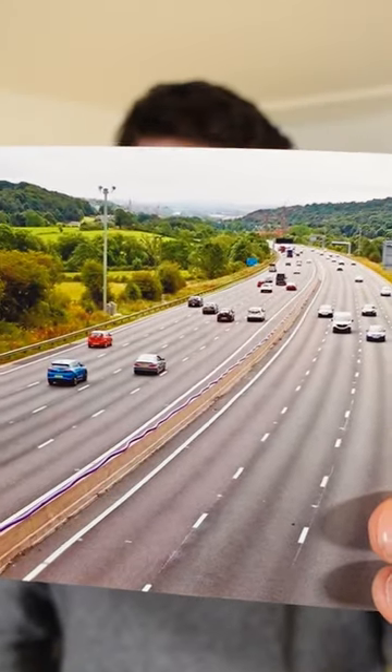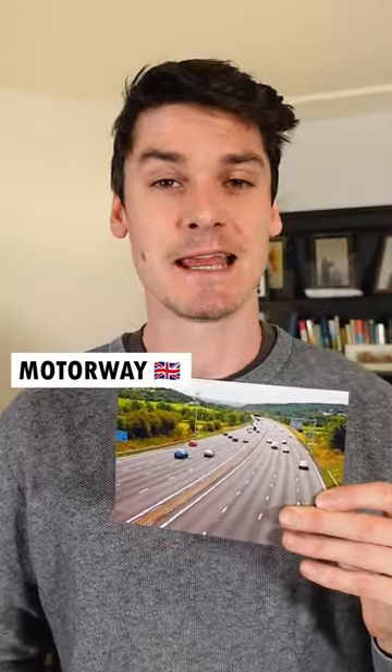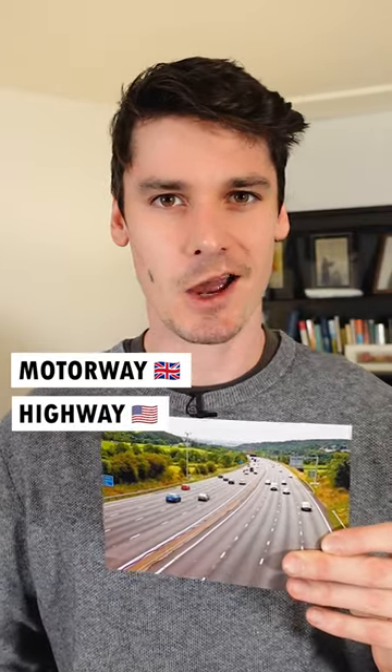And this one? In the UK, it's a motorway. But in the USA, it's a highway.